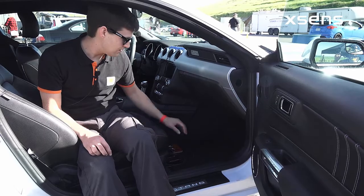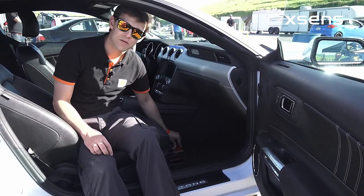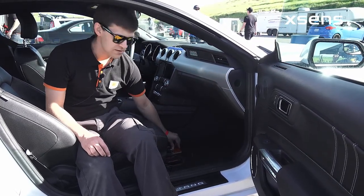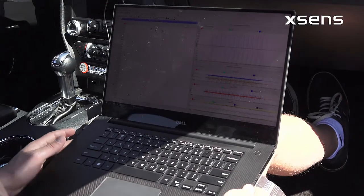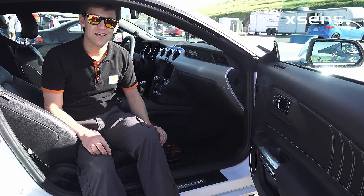We have a setup with data loggers, two sensors that we're comparing, and GPS antennas which are fed into our inertial measurement units. We're going to measure the motion of this test vehicle today, so we're going to get on the track and get some data.